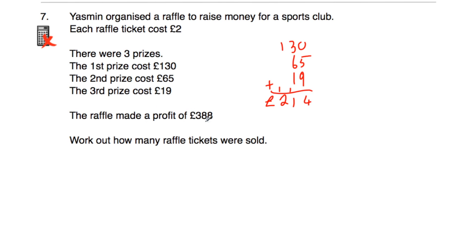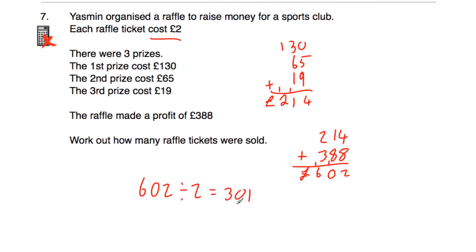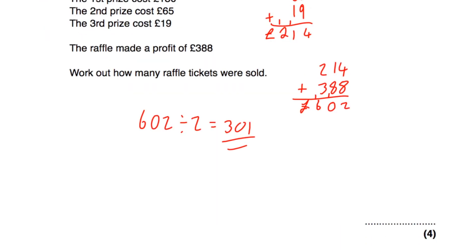The raffle made a profit of £388. If we add that to the cost of the prizes: £214 + £388. 4+8=12, put 2 carry 1; 1+8+1=10, put 0 carry 1; 2+3+1=6. So £602 was made from selling the tickets. The tickets cost £2 each, so 602 divided by 2 is 301. So 301 tickets were sold.